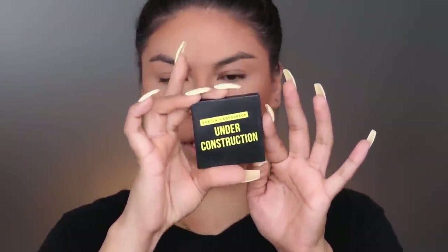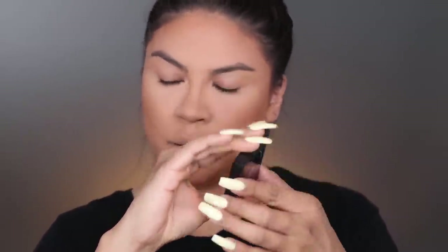Moving on to blush - we're gonna use Constructive by ColourPop in collab with Shayla. If you guys saw my last video, you saw me use this blush. We're gonna pick up this Too Faced Perfect Powder brush and pop that at the apple of the cheeks.